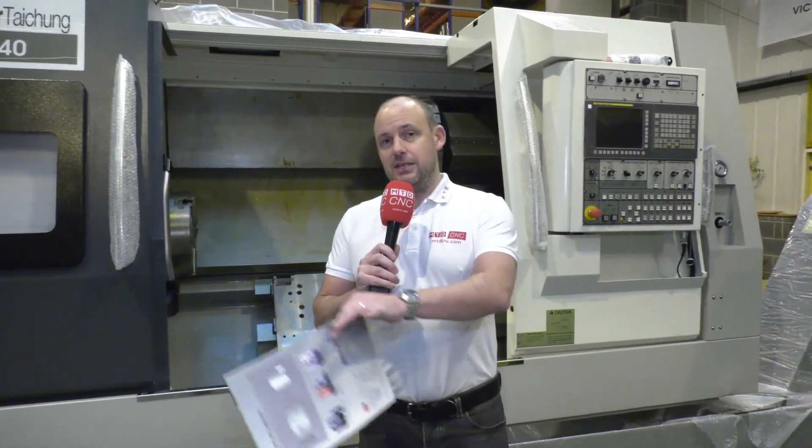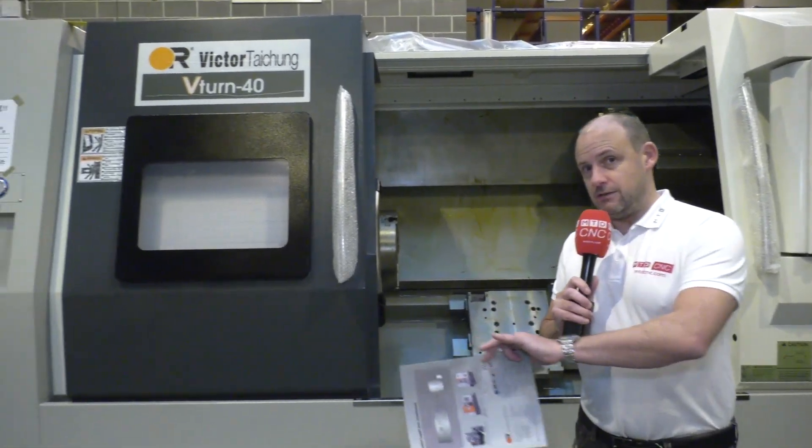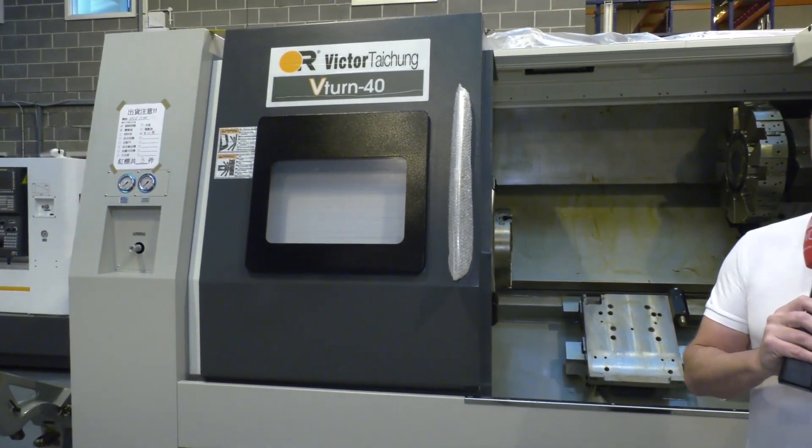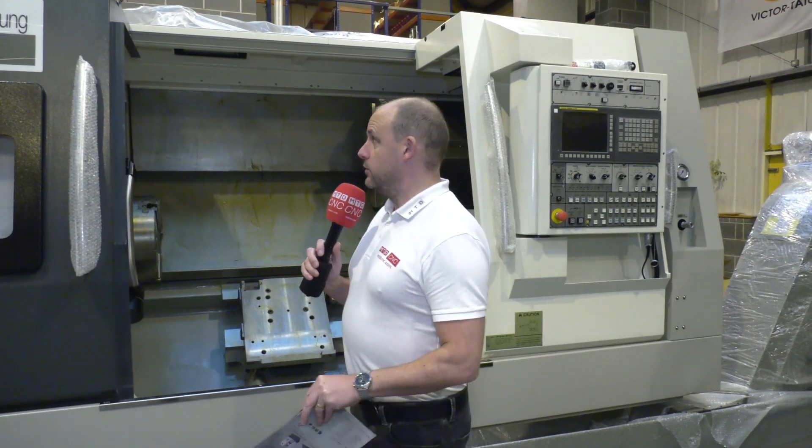Victor sell these machines very frequently — the V-Turn 40 is a very popular model within the range. If you're looking for a robust, reliable machine that's going to last many many years, then here's an opportunity to not only come and see one but actually purchase one. This machine is available from stock — it's the V-Turn 40 from Victor CNC.